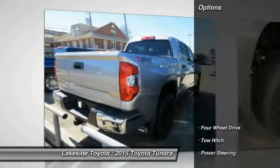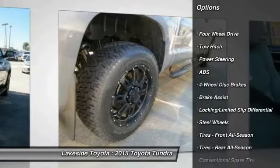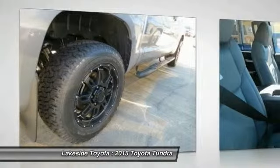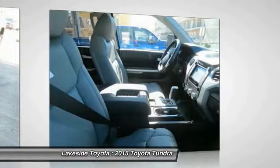Here are some of this vehicle's great options: anti-lock braking system, traction control, stability control, tow hitch, air conditioning, power steering, adjustable steering wheel, driver airbag, cruise control, and keyless entry.